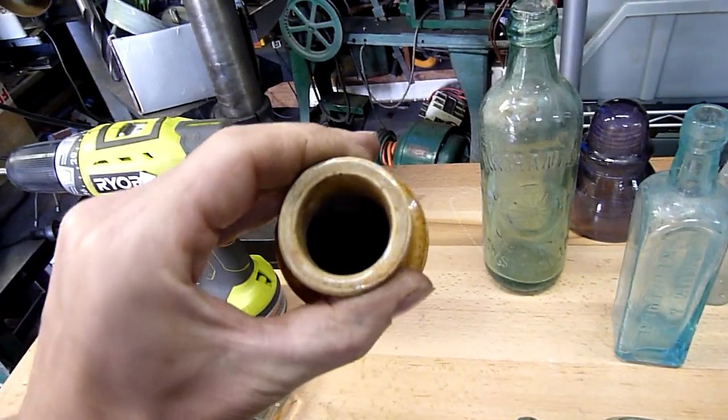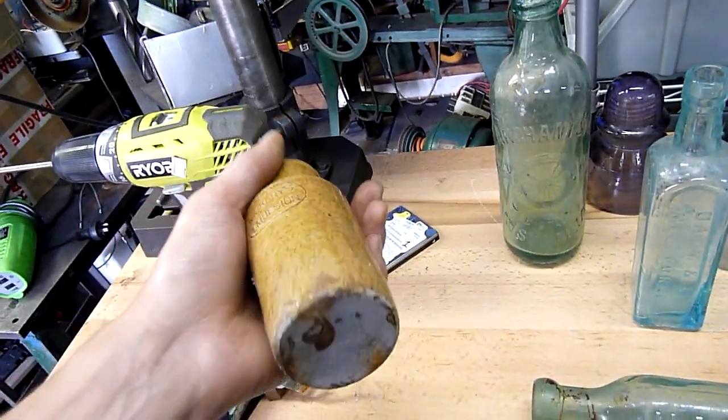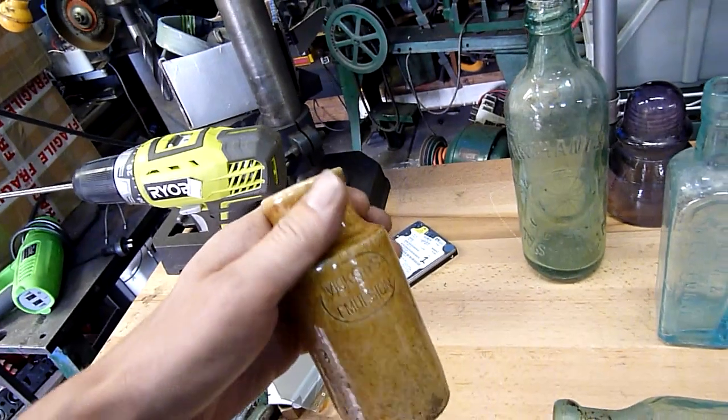Vickery's Emulsion — that's an old ceramic bottle. It would have had a big cork stopper or something in it.